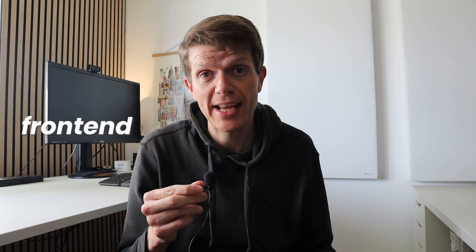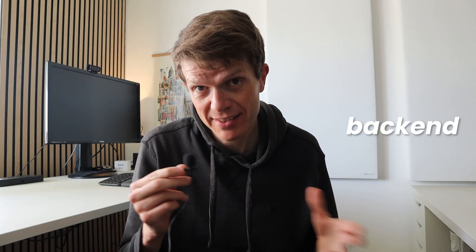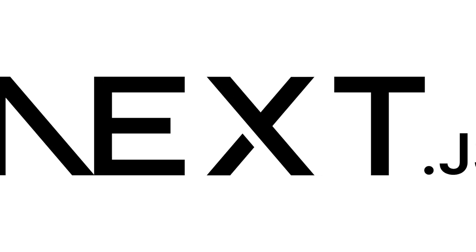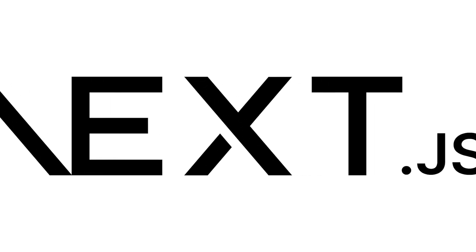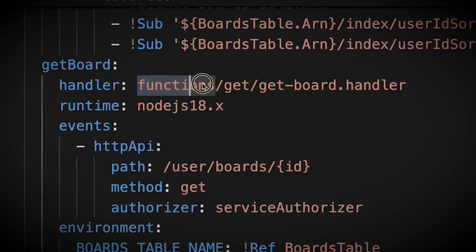The thing about front-end and back-end development is that they're simple enough on their own. But as SaaS builders we have to combine both, and that's where things get messy. Some tools take both into account — like Next.js with React and server-side rendering — but other tools focus on just one thing, like Serverless Framework, which optimizes only for deploying serverless functions.